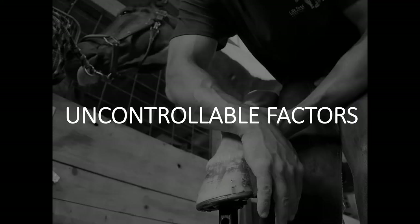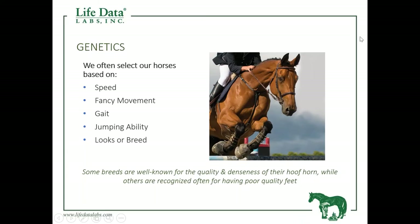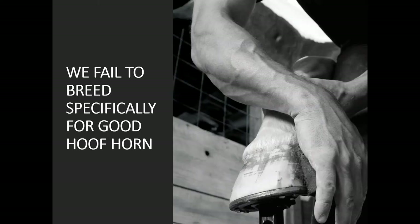The first two on our list — genetics and age of the horse — are things we have no control over. After we have purchased the horse, there is literally nothing we can do to alter the genetics. A lot of times when we're looking at purchasing a horse, we're more concerned about how well that horse performs in whatever discipline — whether that's a racehorse, the movement, the gait, the jumping ability, or just simply how good the horse looks. We often fail to look at the foot of the horse and fail to consider dermal tissue quality when we purchase our horse.